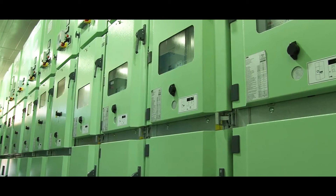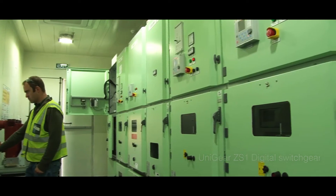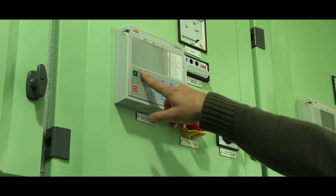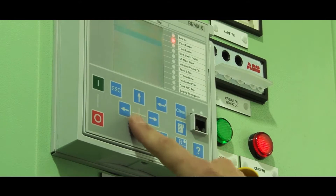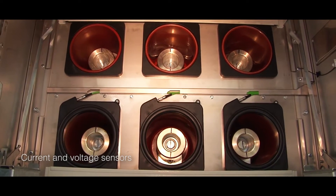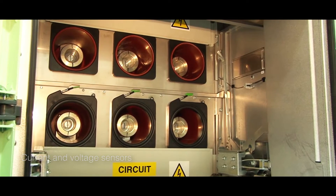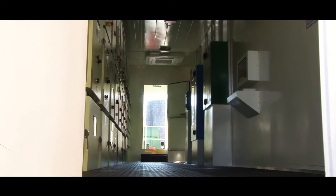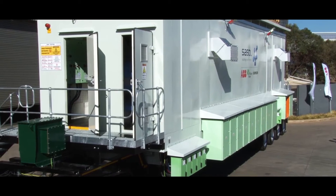The backbone of the selected solution was the Unigear ZS-1 digital switchgear, equipped with Relion 615 series protection and control relays, and ABB's advanced sensor technology. The solution met all the communication demands of the substations by utilizing the complete scope of the IEC 61850 protocol.